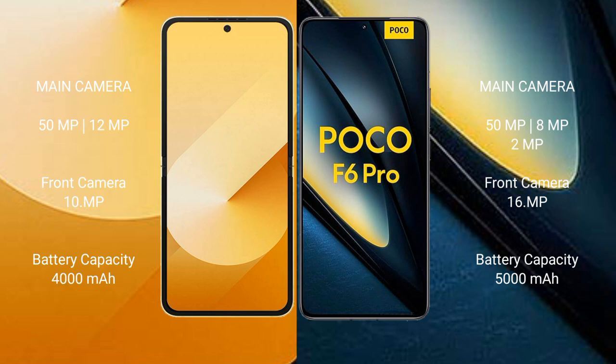The Samsung Galaxy Z Flip 6 packs a 4000mAh battery with 25W fast charging support. The Xiaomi Poco F6 Pro packs a 5100mAh battery with 120W fast charging support.